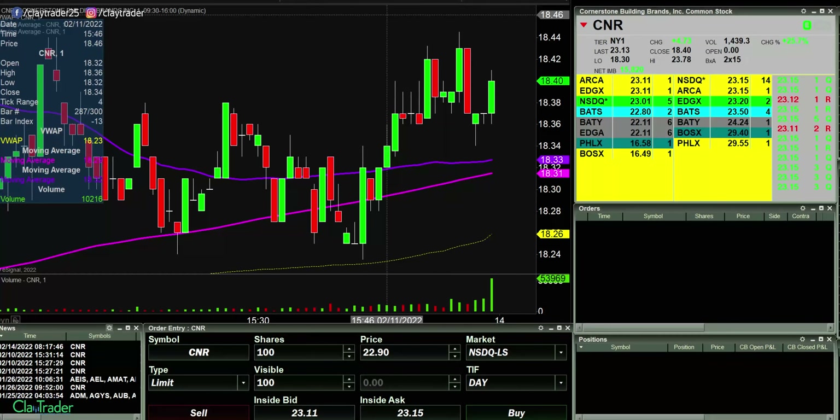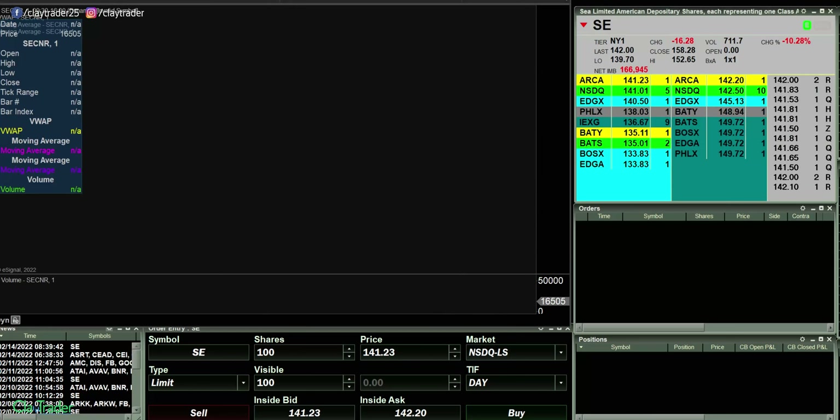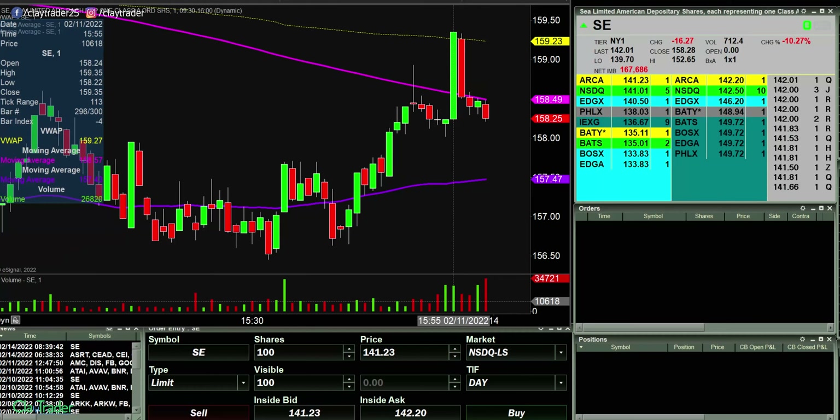Good morning, it is Clay at ClayTrader.com. This will be a live trade video where I try to capture some of my trades as they play out live. Market opens up here in about six minutes. When I say live, what I mean is that I am recording myself, seeing the information, seeing the data for the very first time, compared to having already recorded everything and then coming back and explaining what's already happened in hindsight. So in other words, this is not a trade recap.